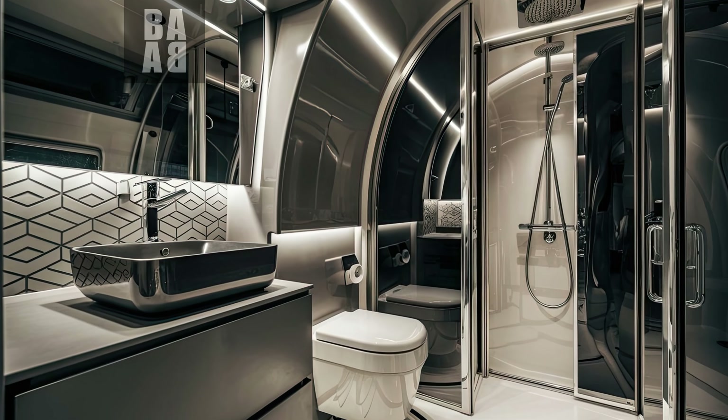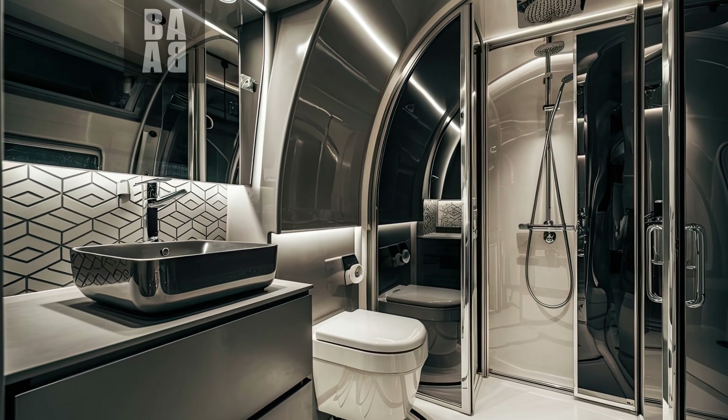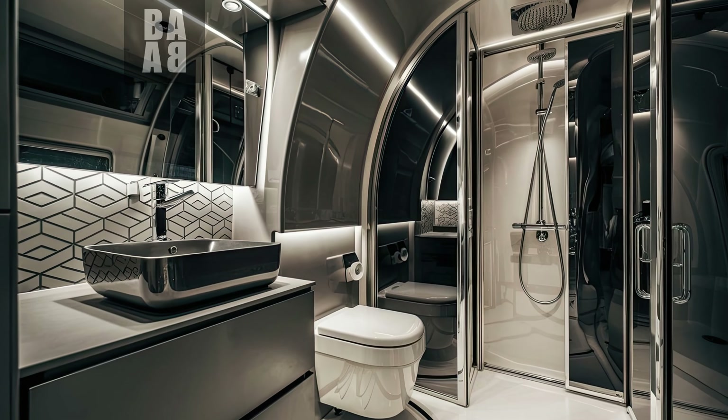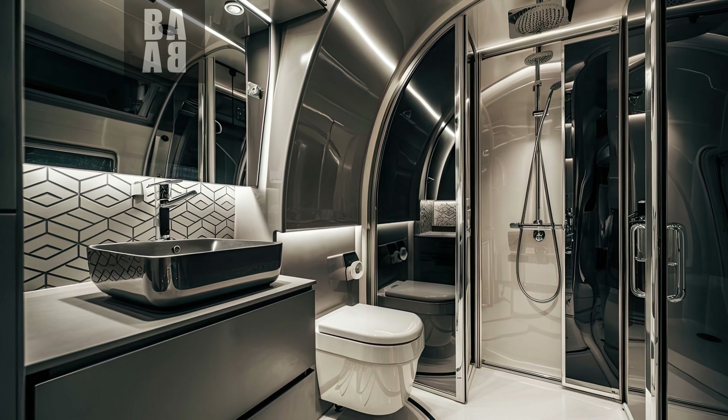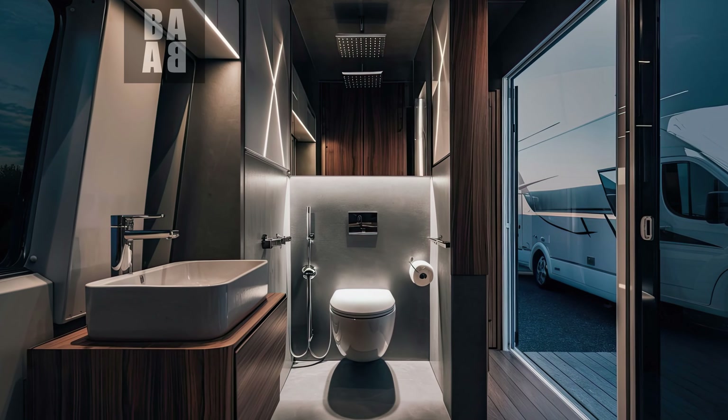According to the structure of the caravan, the ovals can be rearranged accordingly. A smaller wash basin, a mirrored cabinet at the top, and a toilet bowl with a built-in reserve on the right side. Our hidden LED lighting is a must. I think such a design could also be interesting.